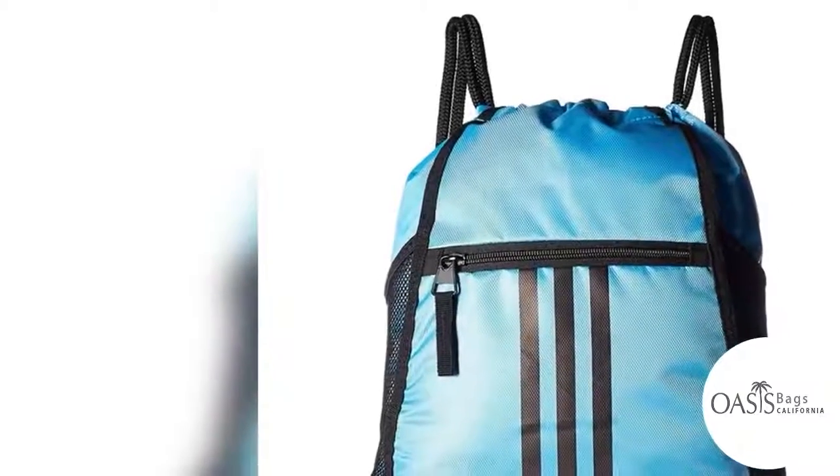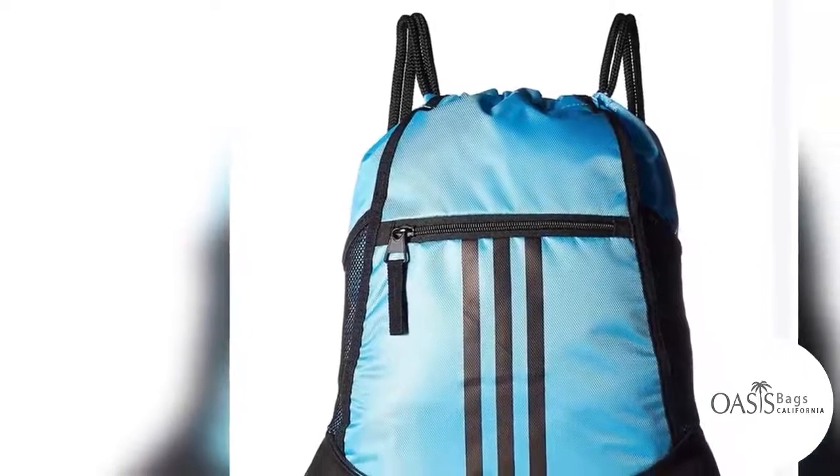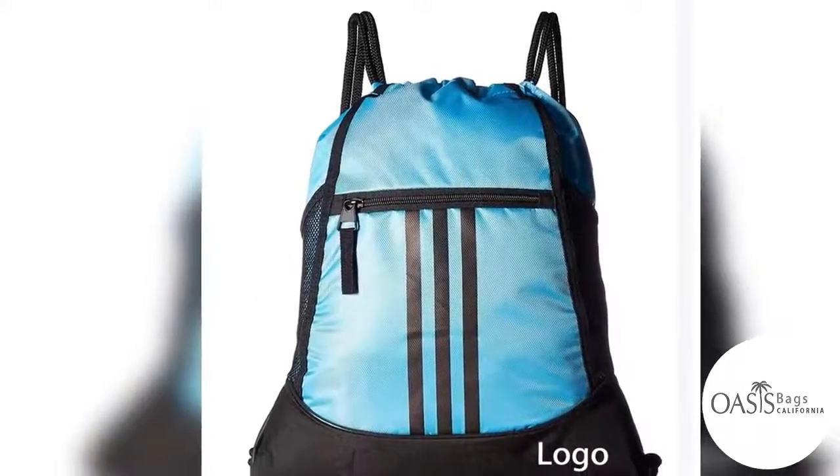What are the features that make drawstring bags a popular gift item? Be it for the game or beach day, or the tailgating parties, a drawstring bag will make an amazing way to pack the essentials in flair.